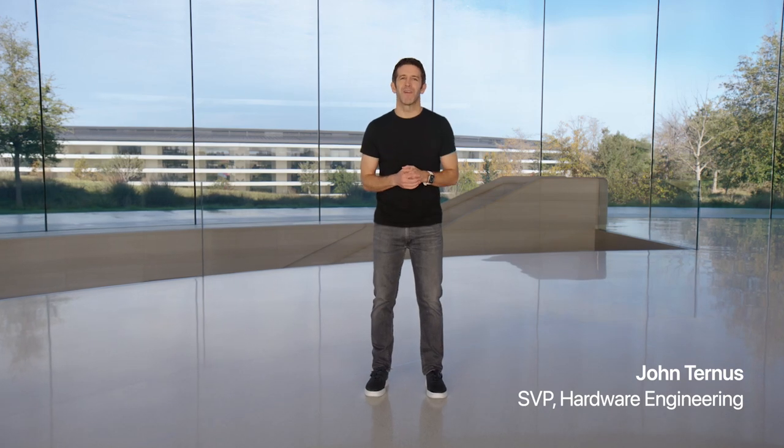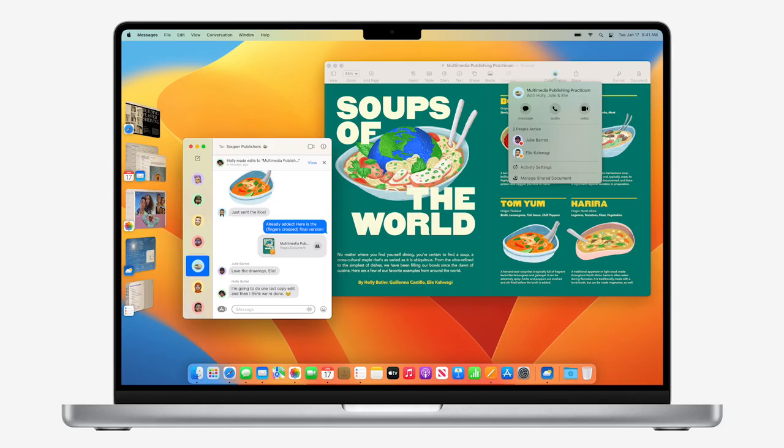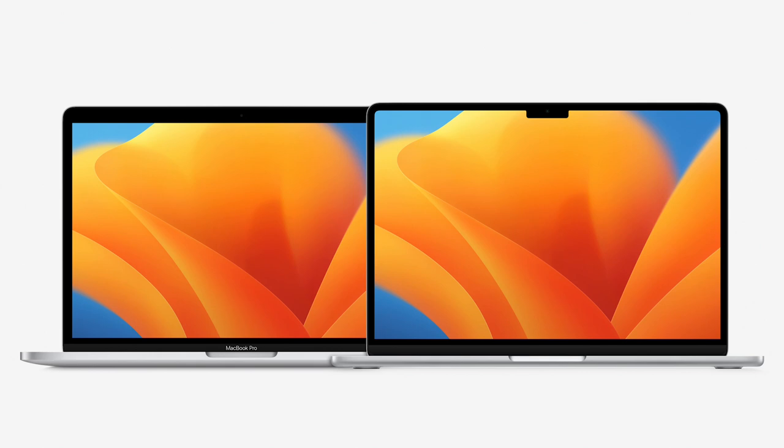Hello and welcome to Apple Park. Today we have some exciting announcements to share for the Mac. As you just saw, our users have never been more excited about the Mac, which has been revolutionized by Apple Silicon with huge increases in performance and battery life, along with stunning new designs. We've already started the next generation of Apple Silicon for the Mac with the M2 chip, and today we're going to bring M2 to the Mac Mini as well.